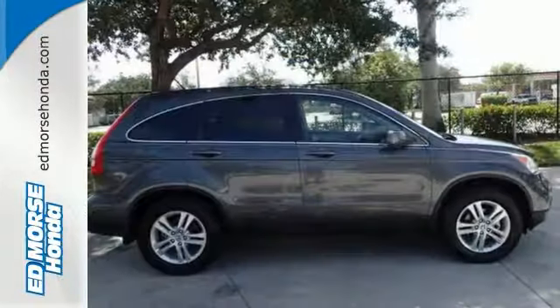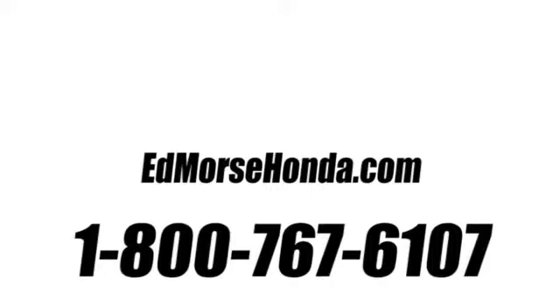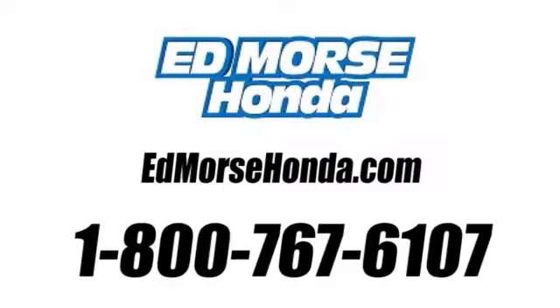Come take a test drive today and find out for yourself. Call us today at 1-800-767-6107. For value and for service, it's Ed Morse.